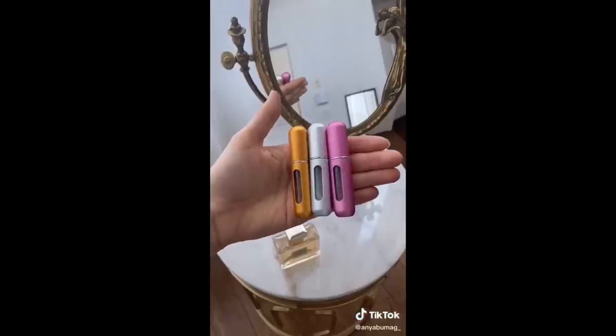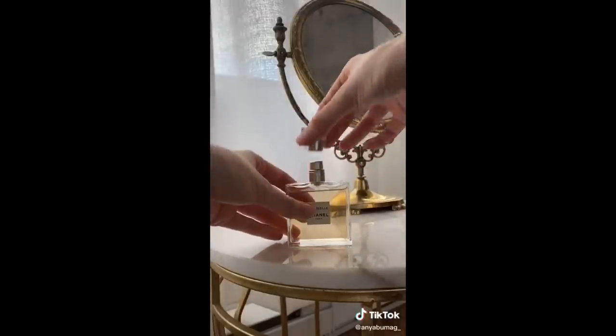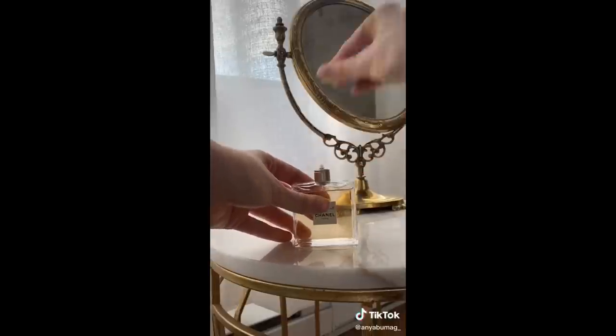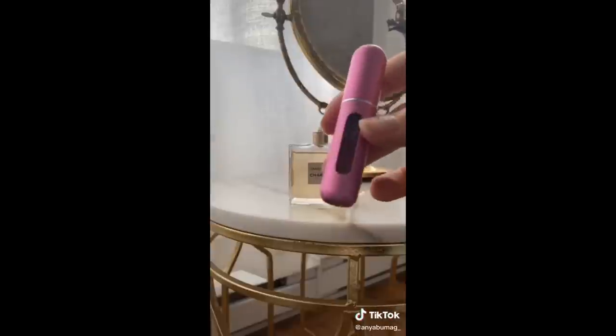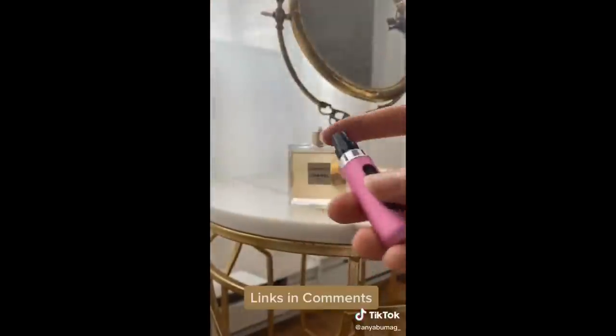These perfume spray bottles — all you have to do is take off the cap of your chosen perfume, insert the little spray bottle onto it, and pump as much product in as you'd like. It's super lightweight and you can take it with you in your carry-on.